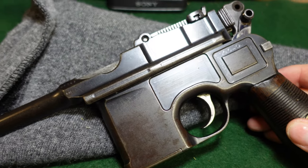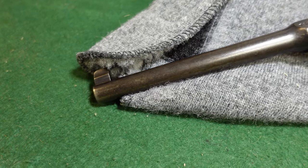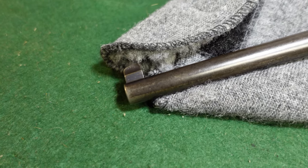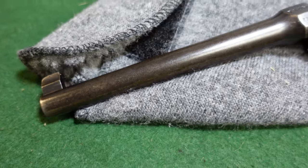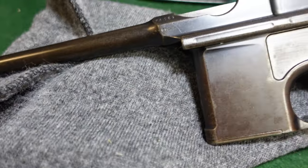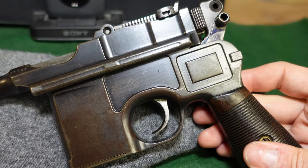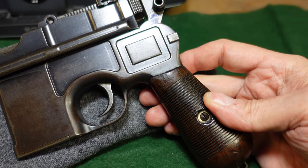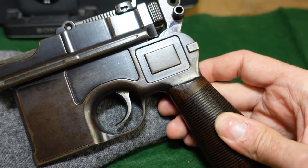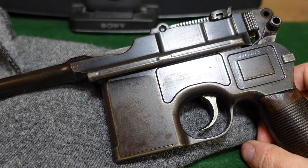They're a very interesting gun in that they were made for export to Africa, Asia, South America, and anywhere but Germany essentially. The cartridge was a 9x25, which was a unique cartridge that at this time only fit the Mauser broom handle. It was basically the 30 Mauser necked up to 9mm.